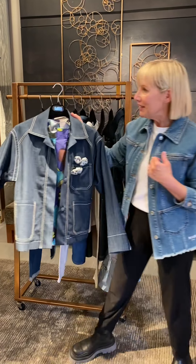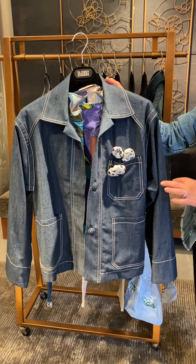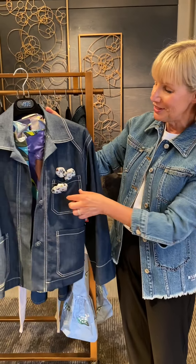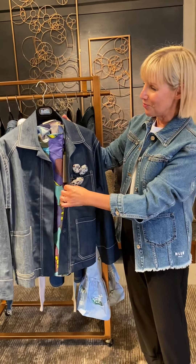So to begin with, we have the denim jacket. Denim jackets come in different shapes and forms this season. This is a very lightweight denim jacket. It does come with these cute little brooches that are detachable, so you can take them off or wear them with.